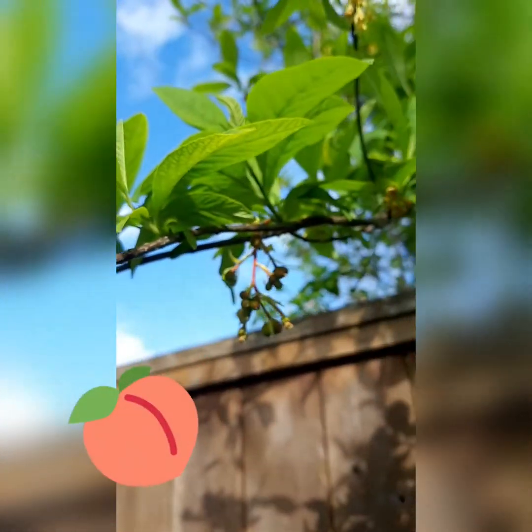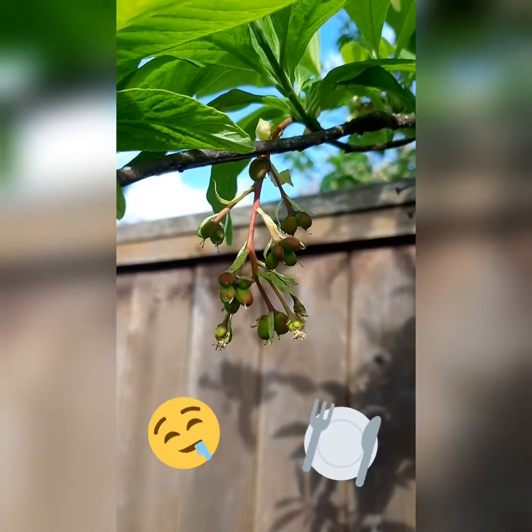In the summer, the plums — which look more like olives — will start as peach-colored and then change to purple. With a bit of work, they're edible.